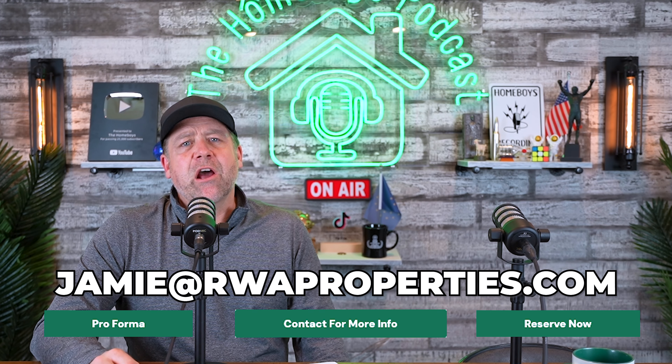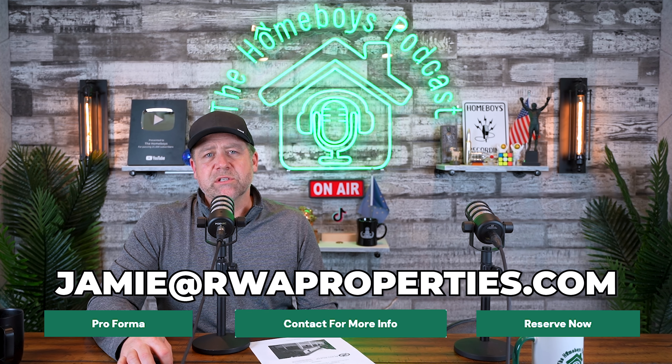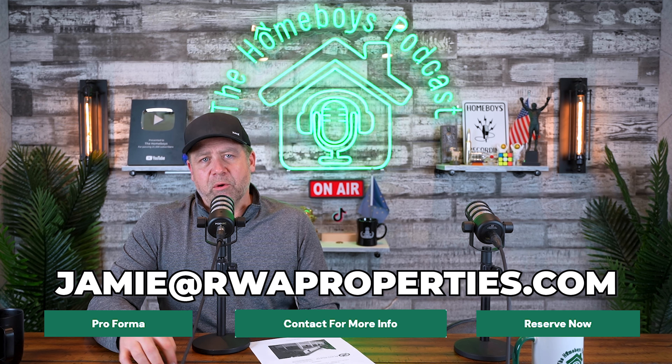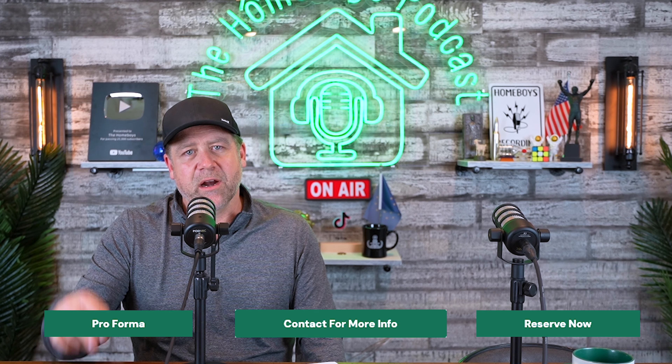Or if you have any other questions, please contact Jamie at jamie@rwaproperties.com. She's there to help you with this property or any other properties, but this is a great one — we think you should act on it. Until next time everybody, happy investing.